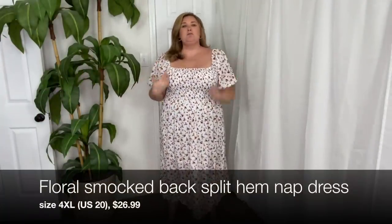Let me adjust so you can see the full scope of the dress. This is a floral smocked midi-length dress in a size 4XL. I do think I could have sized down — I feel like I have quite a bit of room, even with the smocking at the top. This part down here is not stretchy, but it is lined, and I still feel like I could get away with a size smaller.